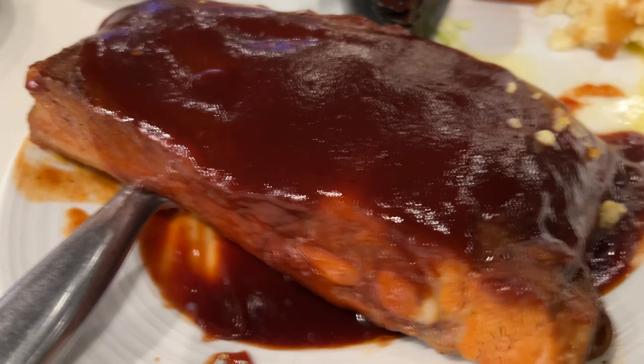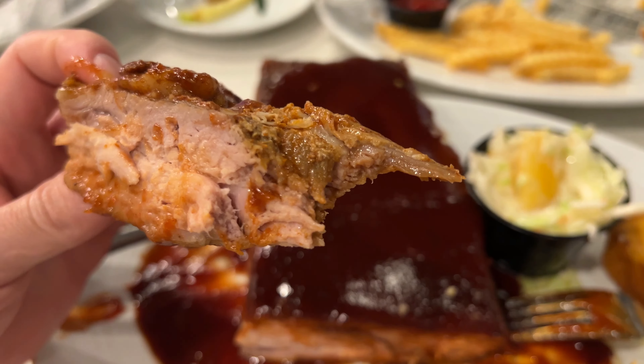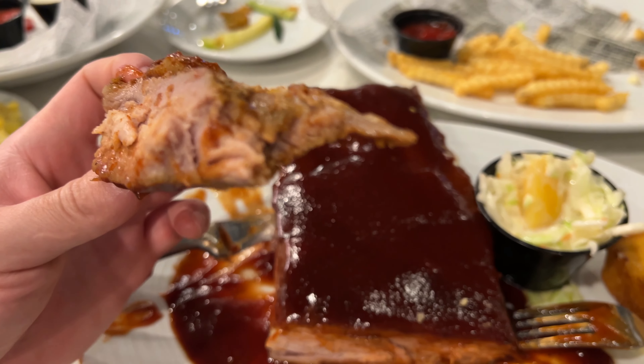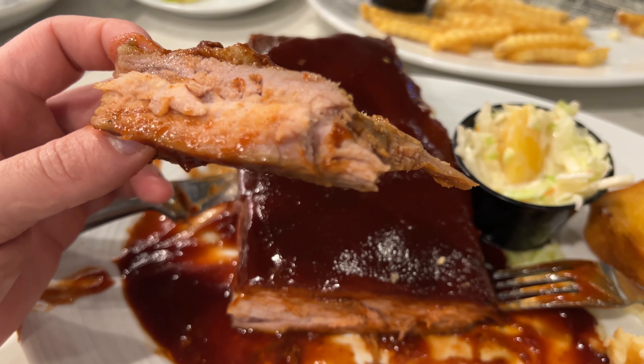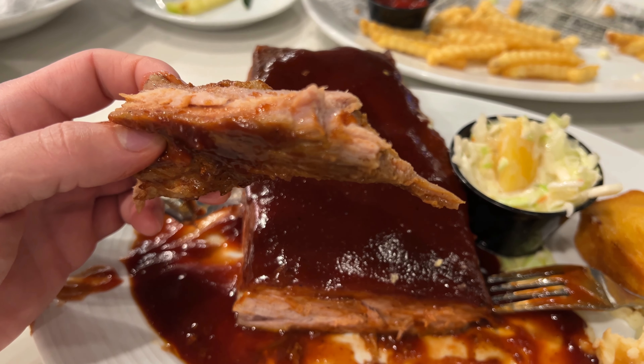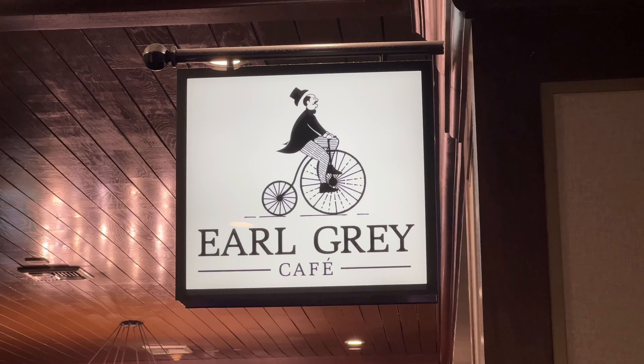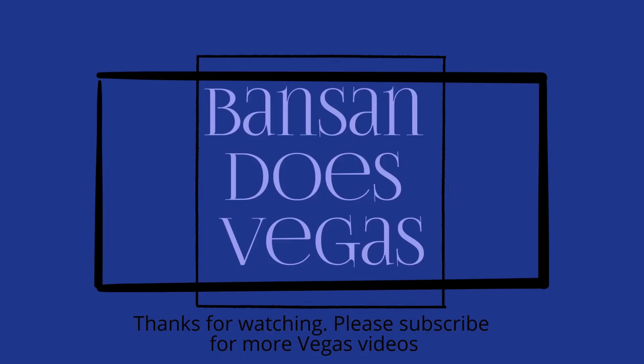The barbecue ribs are decent — they wouldn't fall off the bone tender, but still fairly tender. I really needed that knife to cut them apart. The barbecue sauce was pretty sweet and tangy and they topped it with a lot of it. The ribs tasted about average with kind of low quality meat — not amazing but not terrible either. Ellis Island Casino has a pretty good and cheap barbecue restaurant where I always get the ribs, but it's been a while. Overall this place doesn't seem too bad, especially for the price — it's fairly cheap and filling, but you get what you pay for since most of the food tasted okay and wasn't anything too special. Thanks for watching — if you want more Vegas videos don't forget to hit like, subscribe, or leave a comment below.